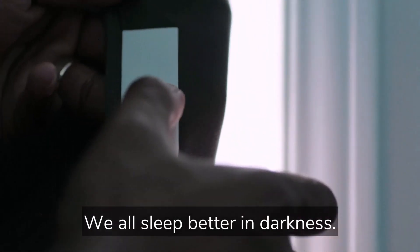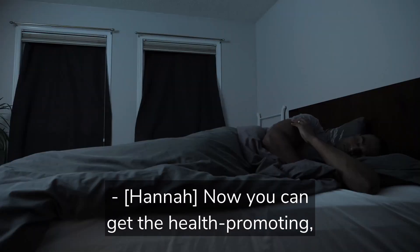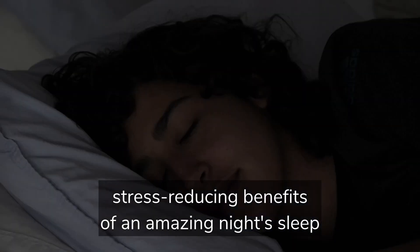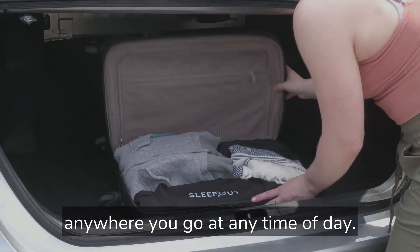We all sleep better in darkness. Sleepout gives you total darkness and better sleep because of it. Now you can get the health promoting, stress reducing benefits of an amazing night's sleep anywhere you go and any time of day.